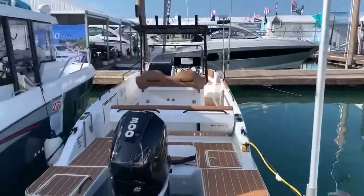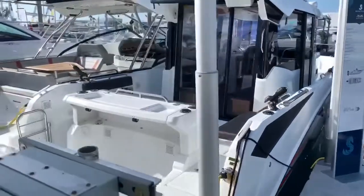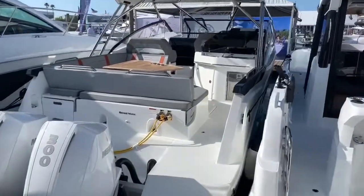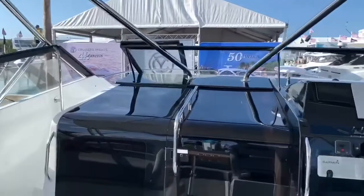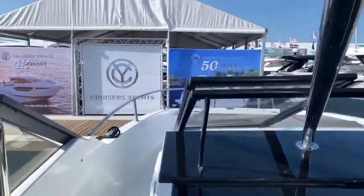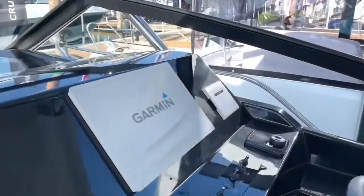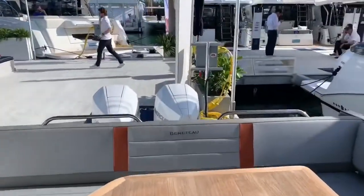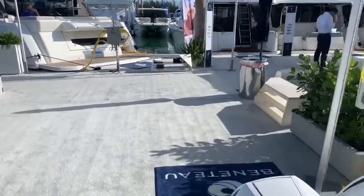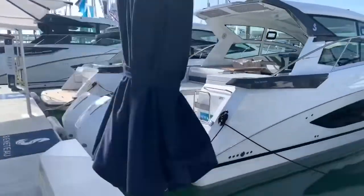We've also got several of the Flyers here, as well as a 27 Barracuda you can see here. The Flyer 32 — I'll do a quick walkthrough; again, I can do a more in-depth one on any of these boats if anybody wants to see them. It's a large bow rider type boat with a cabin. I'll walk through this one a little more in depth later — this is also a newer product that many of you probably haven't seen.